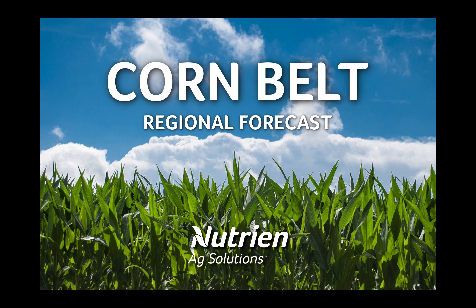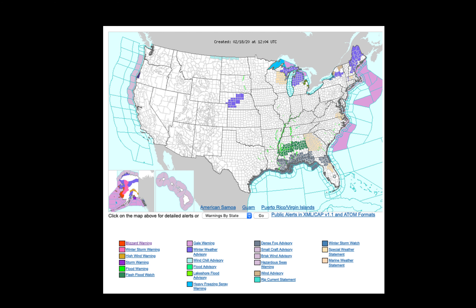Hello, and thank you for watching this regional forecast for the Corn Belt. I'm Andrew Pritchard, meteorologist with Nutrien Ag Solutions. As we look at the hazards map here on this Tuesday morning, we've got two areas of wintry weather that we're watching: one across central Nebraska and another one across the far northern Great Lakes.